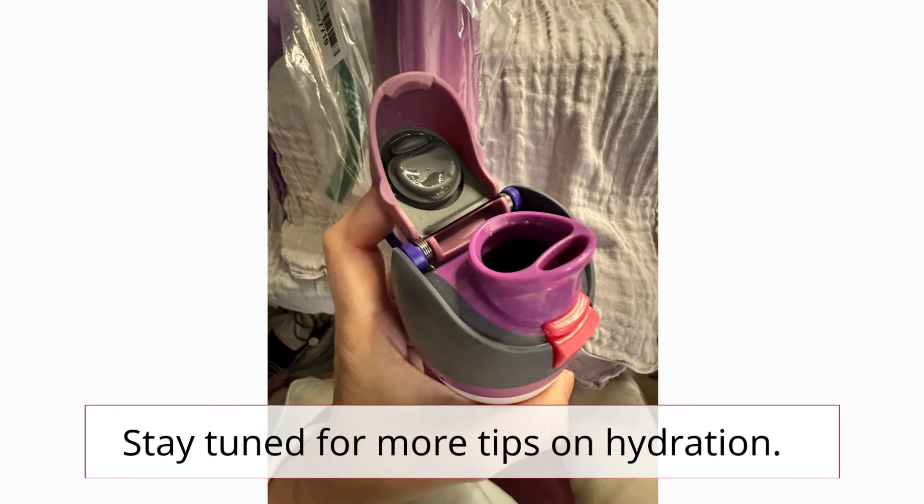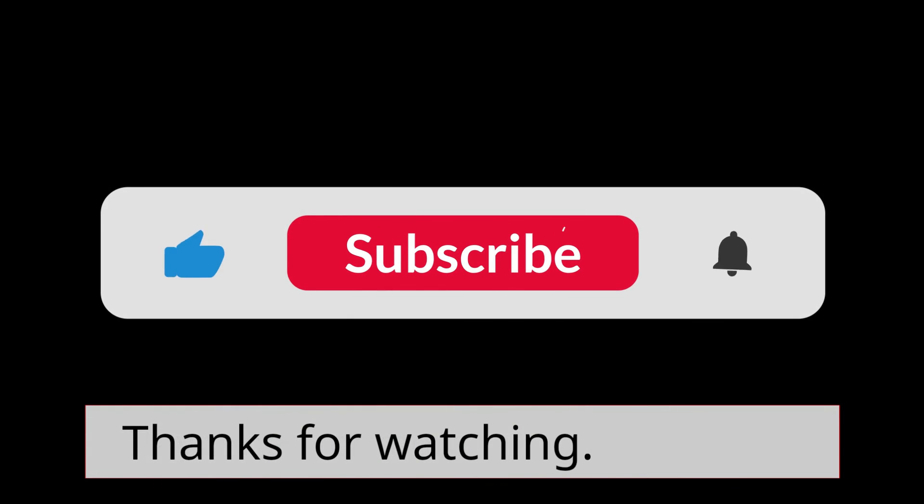Stay tuned for more tips on hydration. Thanks for watching.